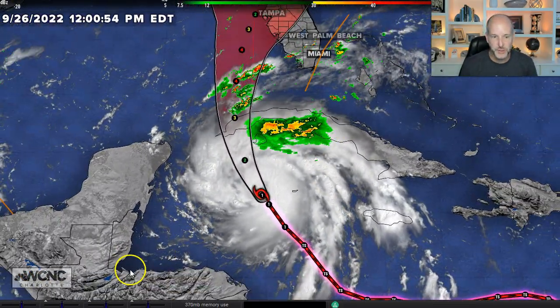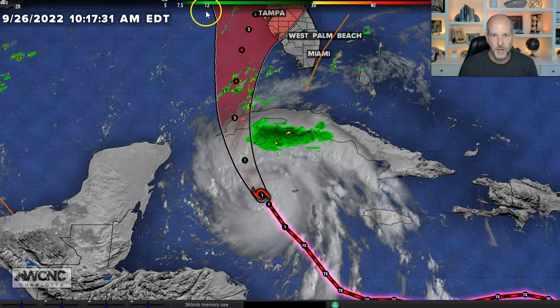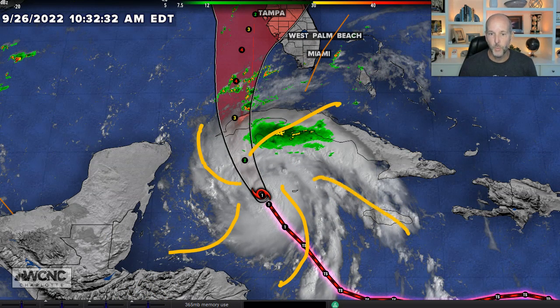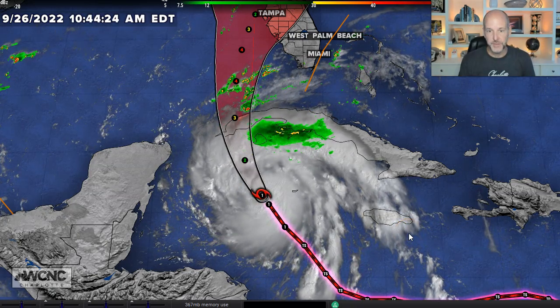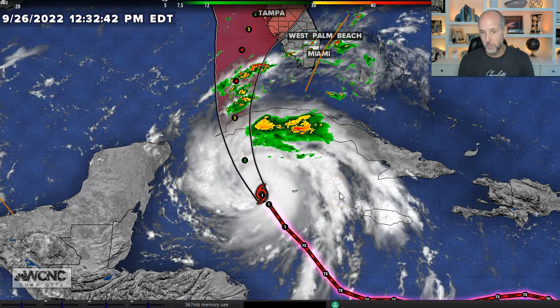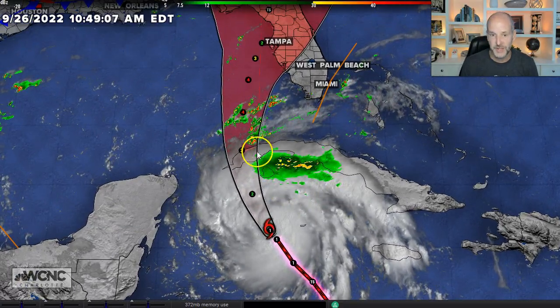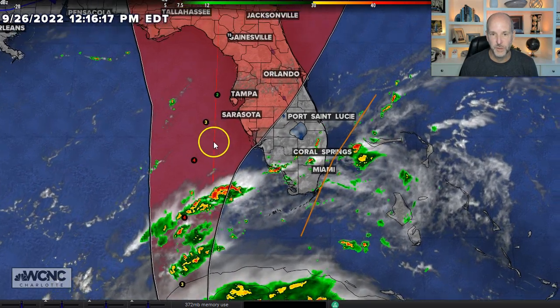The storm continues to gain strength today. One of the things you notice from a meteorological standpoint is it's getting very well-defined outflow — these spiral bands starting to spread out in all directions. That means it's venting quite well, allowing the thunderstorms to build in the middle and get stronger. It's moving over some of the warmest water in the entire Atlantic, so there's no reason to think this won't rapidly intensify in the next two days. The Hurricane Center brings it up to a category four off the southwest coast of Florida.